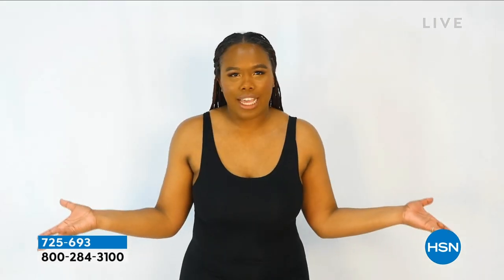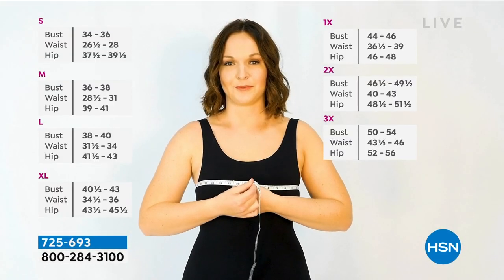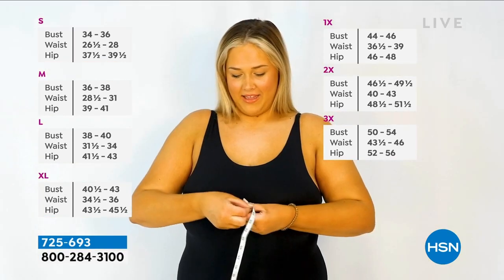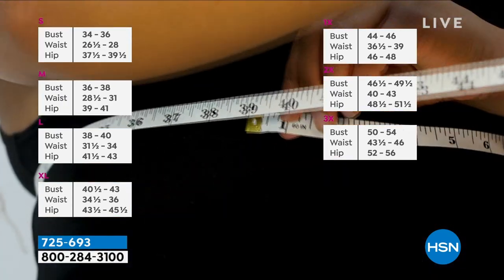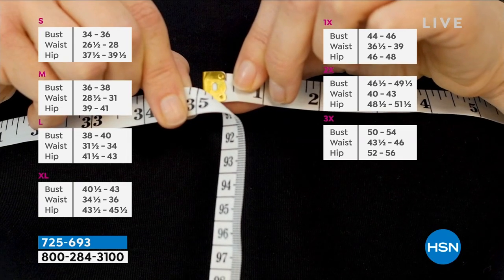A short video plays showing customers explaining they don't know their bra size. To get a perfect fit, measure from the back to the front. A 36 measurement equals a medium; 49 equals a 2X; 39 equals a large; 35 equals a small. Customers confirm comfort — not too big, not too small, just right. Just shop your top.